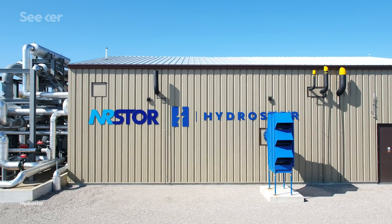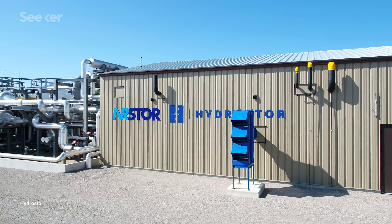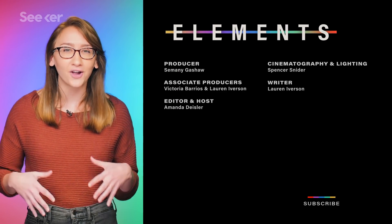So will Hydrostor's take on CAES be the storage technology that renewables need to kick fossil fuels for good? Time and investment in the tech will soon tell whether the idea behind compressed air storage is just a bunch of hot air, or a system that will let us draw from 100% renewables 100% of the time. For more innovative tech like this, check out this video on a company that's capturing carbon and storing it underground.